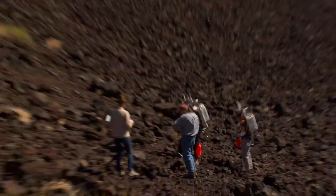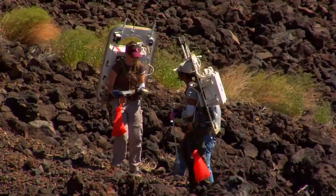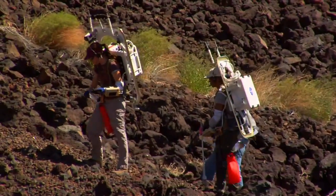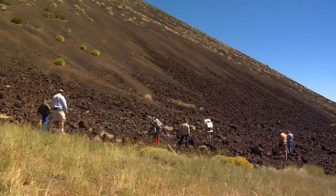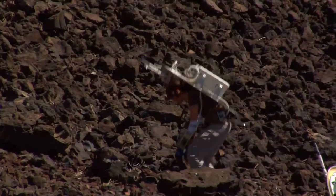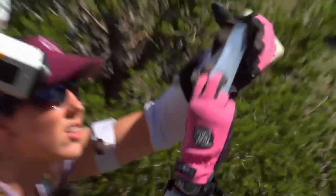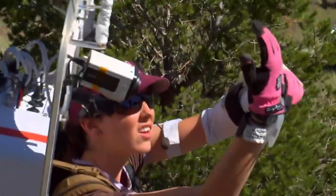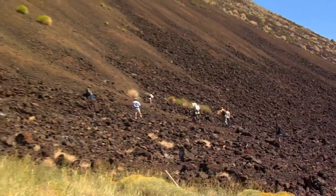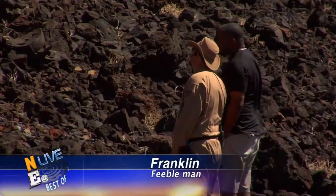The crew of Rover B is at the base of SP Mountain getting some samples and communicating with the tactical team back at base camp. SCICOM gives them a time check: they have a little bit over five minutes left. When they pick up the samples, they show them on the webcams on their backpacks and describe the environment. You have to excuse me for sucking so much wind, but we're at 7,000 feet and I'm out of shape.